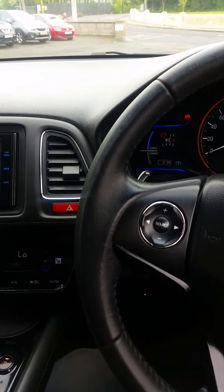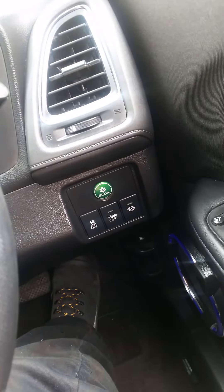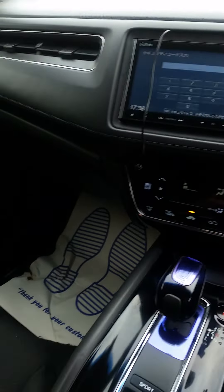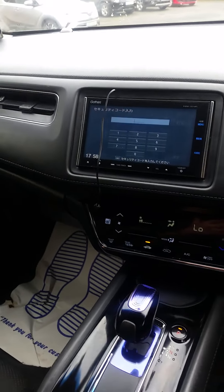It has climate control, Bluetooth, four electric windows, retractable electric door mirrors, front collision avoidance, cruise control, heated seats, and climate control. It's loaded basically to the gills.